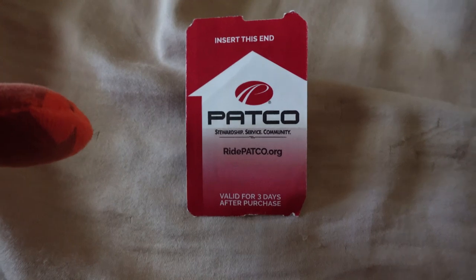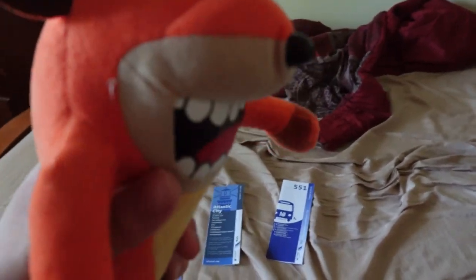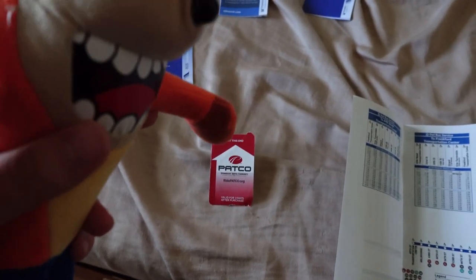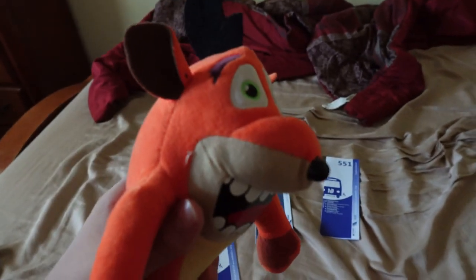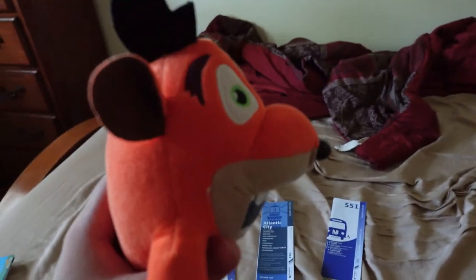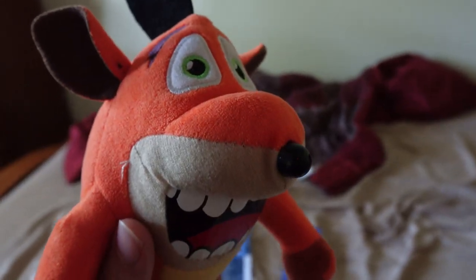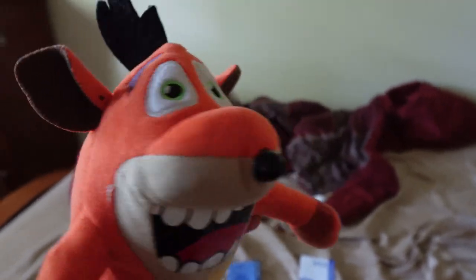One thing to note about PATCO: when I purchased a round-trip ticket from 8th & Market to Broadway in Lindenwold, on my way back to Philly the machine didn't want to accept my ticket. That meant I had to purchase a new one, which only cost me $3 just to exit the station — which felt like a $2 ripoff. It should be like $1 or 50 cents just to get out using a valid ticket.